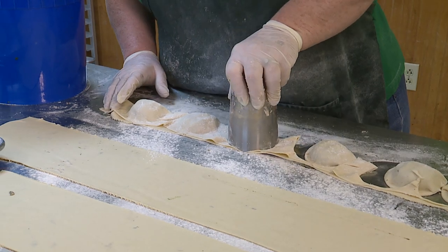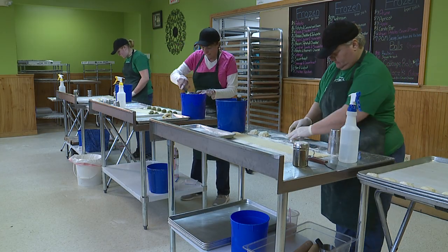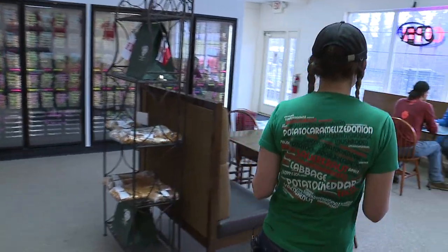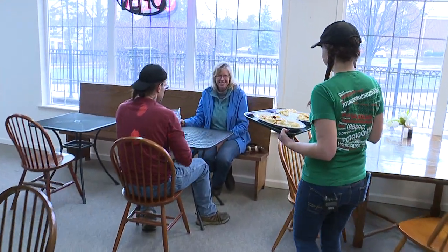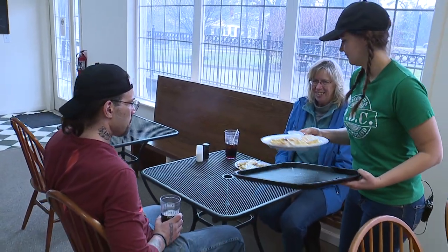What makes them so special is just how much effort we put into making them handmade, because normally all perogies are now made by a machine. You can't really get them handmade anymore, and we also use all natural ingredients. We don't use instant potatoes or anything like that.